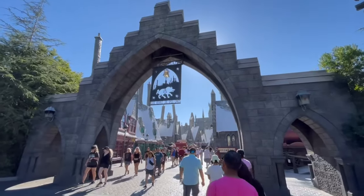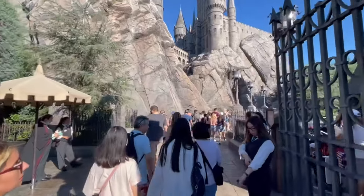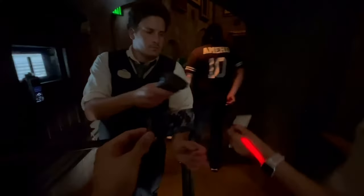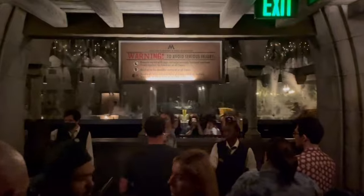The Harry Potter ride is definitely a must when you come to Universal Studios — any part of the Wizarding World is pretty awesome. The wait time was 60 minutes and with our pass we only did five minutes. Be the judge of it yourself, but this pass has definitely paid off so far.